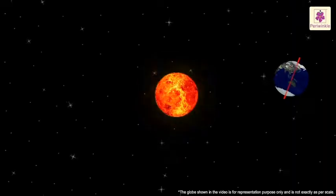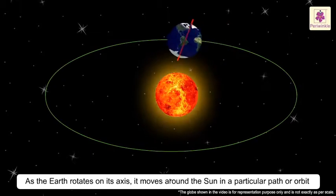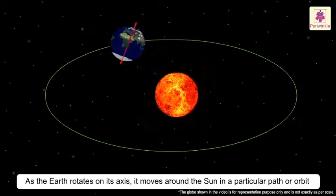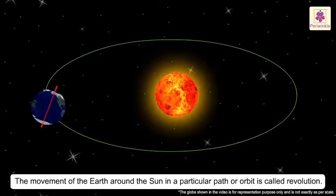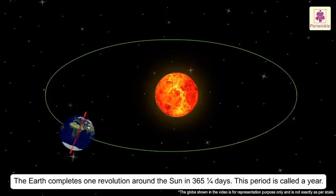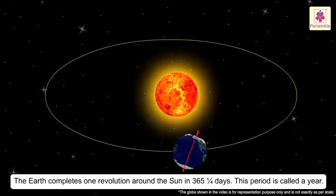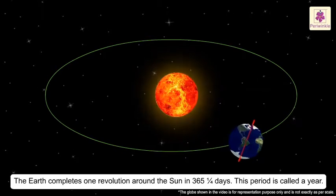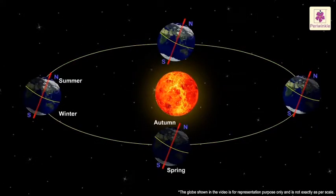Seasons. As the Earth rotates on its axis, it moves around the Sun in a particular path or orbit. This movement of the Earth is called Revolution. The Earth completes one revolution around the Sun in 365 and a quarter days. This period is called a year. The different seasons on the Earth are caused due to the tilt of the Earth's axis and the revolution of the Earth.